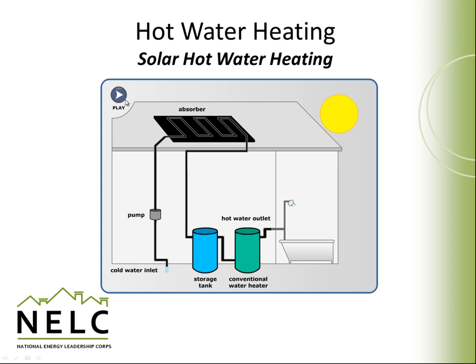In solar hot water heating, sunlight strikes an absorber surface within a solar collector. The collector heats water or a transfer fluid, which is then pumped through the collector. The heated fluid runs through a coil in a water heater or a separate preheat tank and is stored until needed. If additional heat is needed on cloudy days or when it's very cold, the solar hot water heater is supplemented by a conventional system using electricity or natural gas. Since typical water heaters need to heat water from about 50 degrees to 110 degrees or hotter, solar hot water heaters can dramatically reduce that load as the preheated water enters the heater at a much warmer temperature.